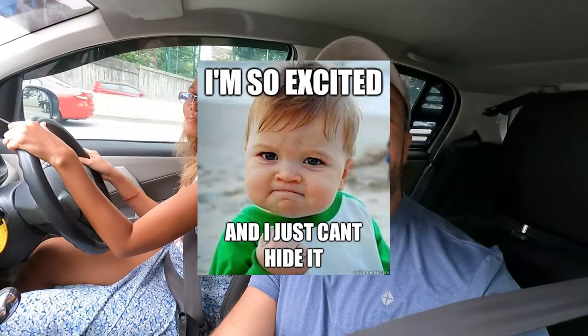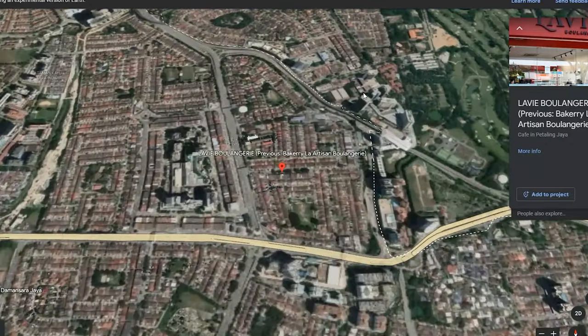I am very excited about today's food review because it's called La Vie Boulangerie, which you can translate to 'bakery's life,' and it's located in Damansara, Petaling Jaya.